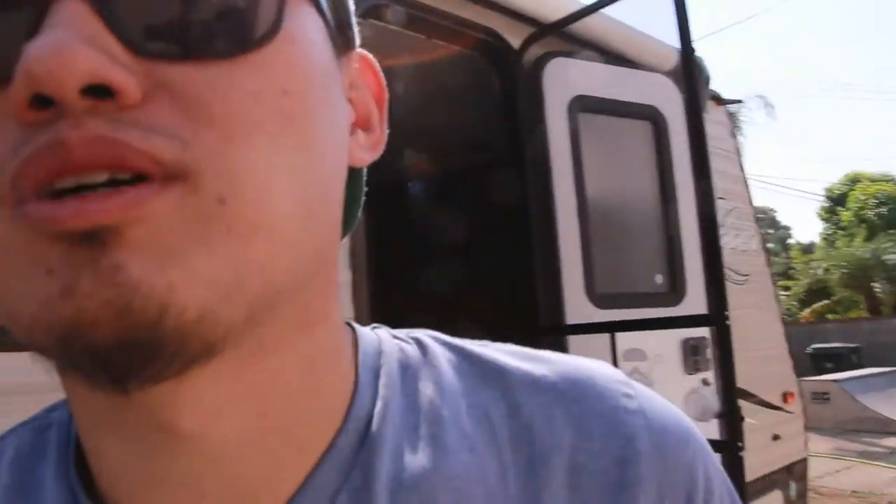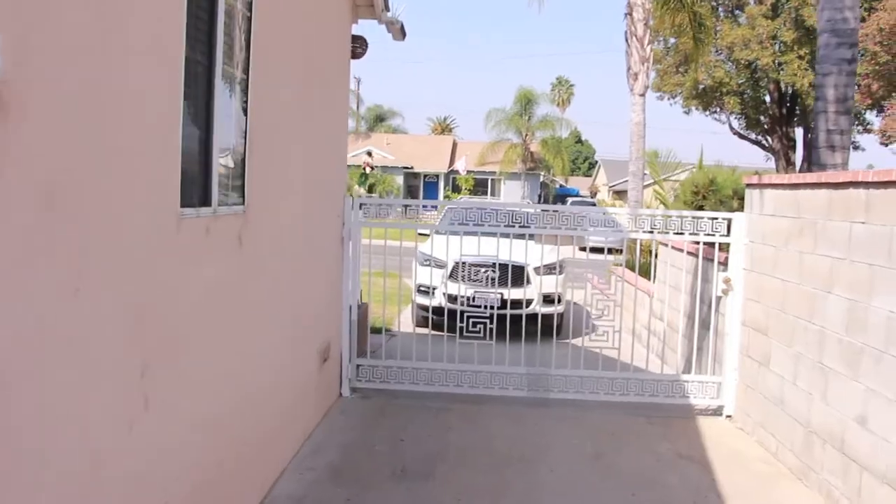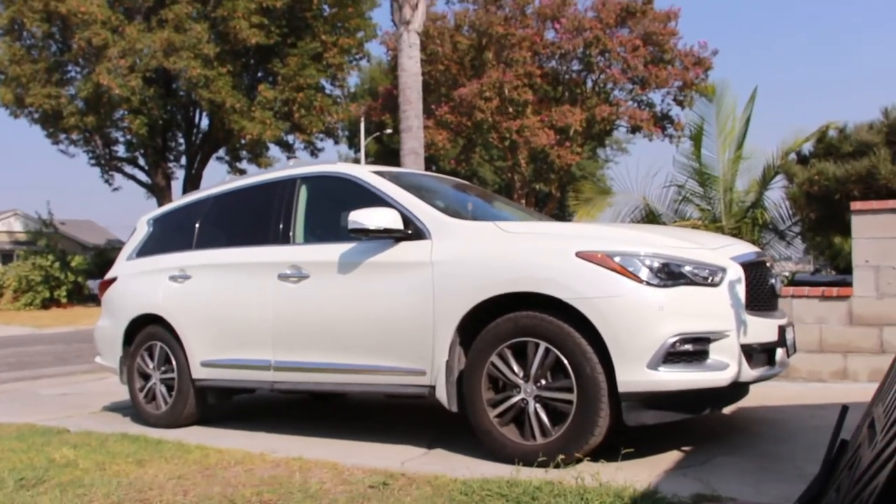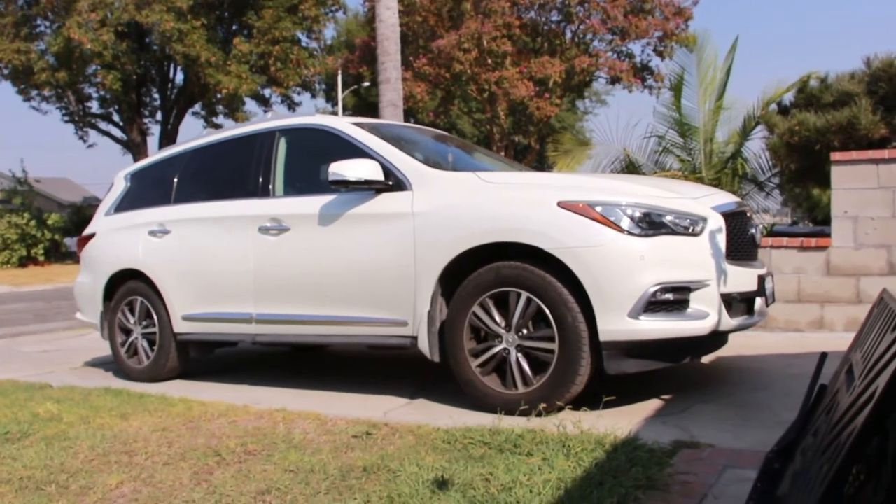The guy who sold me this trailer said in his first two years he only took it out twice. In our first month we've already done three trips — so we're definitely putting it to use! But today's video is mainly about the QX60, so let's focus on that.